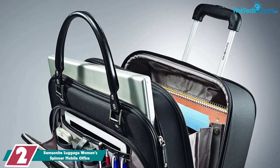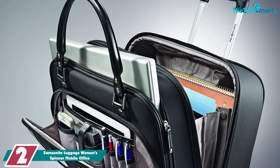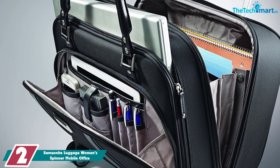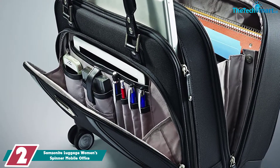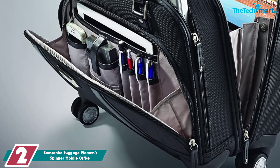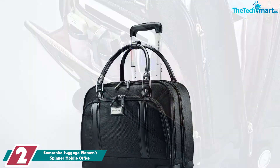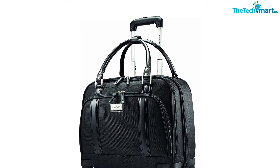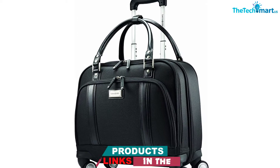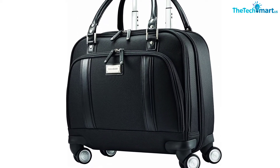At number 2, we have the Samsonite Luggage Women's Spinner Mobile Office. Not everyone stays put in the workplace all day — for women who move from one place to another, this spacious briefcase can carry everything you'll ever need, including gargantuan binders, all your documents, and even a 17-inch laptop kept safe and intact. Because it's a spinner, you can carry your whole office in one bag without breaking a sweat. This water-resistant bag is made of 100% polyester with nylon lining to keep things safe and unscratched.